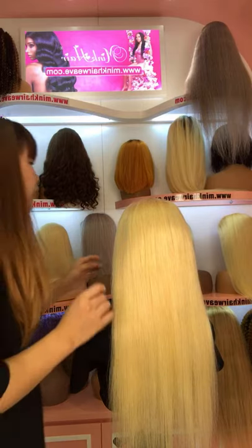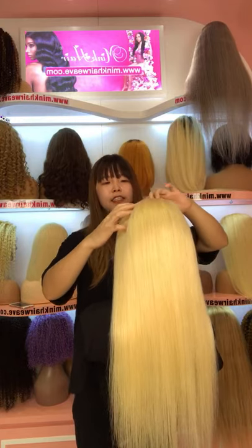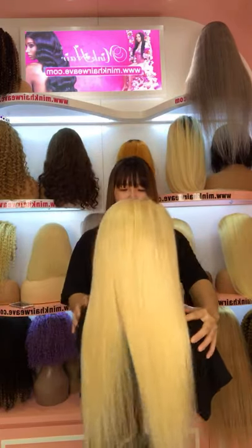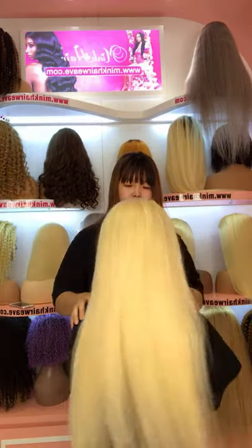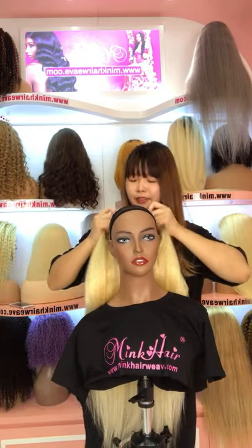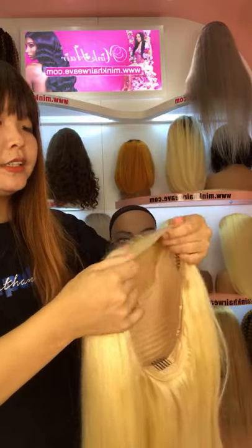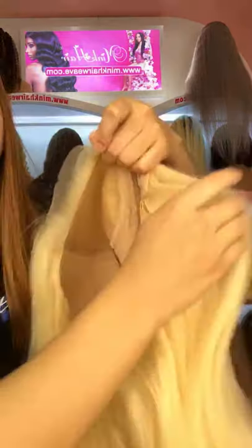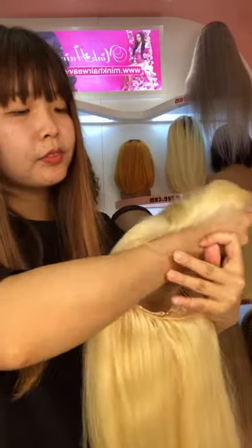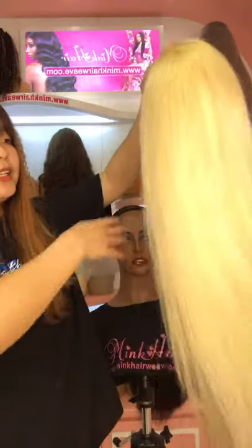Now most of the long length lace front wigs for blonde are out of stock in this market. So if you are looking for a long length blonde wig, you can consider this — the 5x5 closure wig. This is more suitable than a 4x4 closure wig. You can see the lace is a transparent lace — a 5x5 transparent lace. And this wig is 180% density, it's very thick.